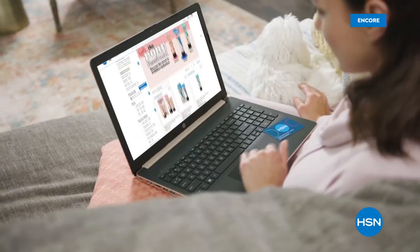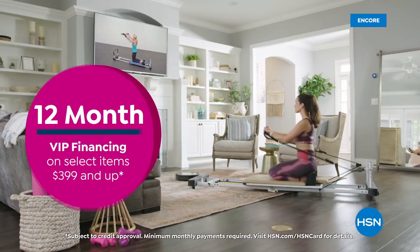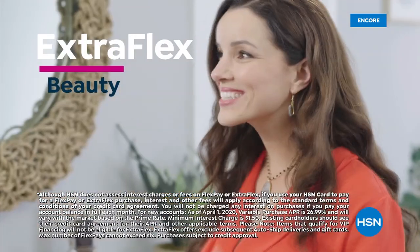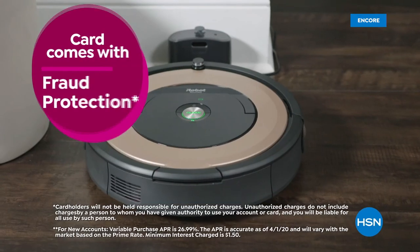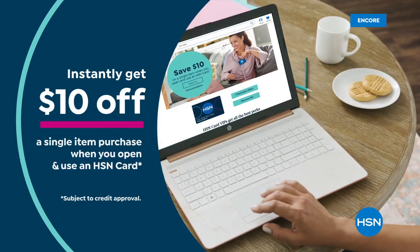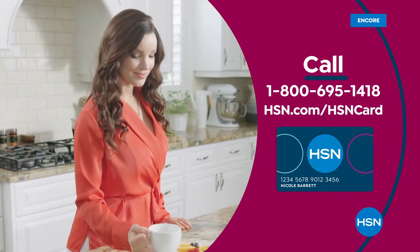Get the best deals with the HSN card. As an HSN card VIP you'll get 12-month VIP financing on select items, extra flex on beauty, jewelry, shoe, and fashion purchases every day, at least eight VIP savings events a year, fraud protection, and no annual fee. Apply now and instantly get $10 off when approved — call 1-800-695-1418 or visit HSN.com/hsncard.